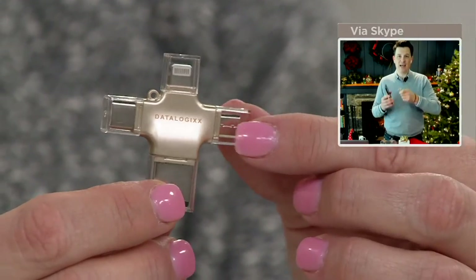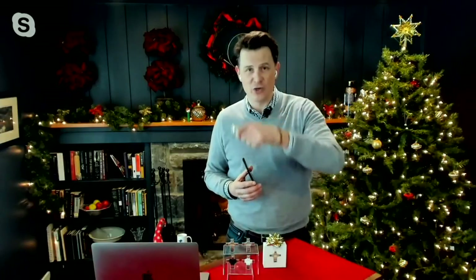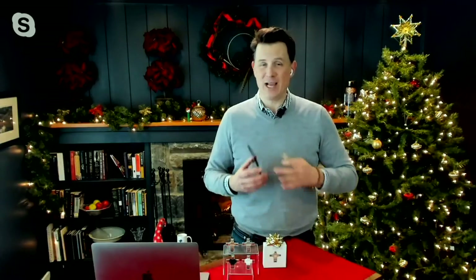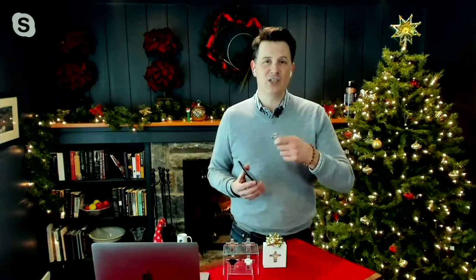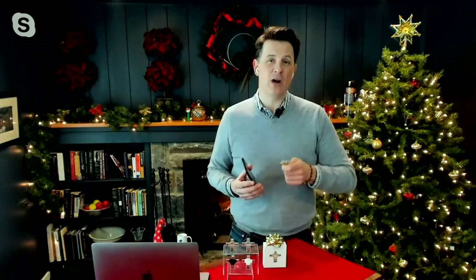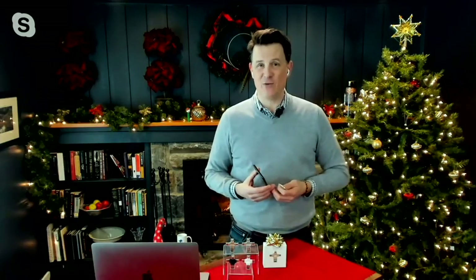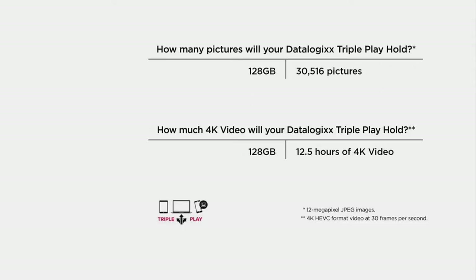If you handed down your old phone to somebody else in your family that's five or six years old, this is going to work on that. It's going to work on your current phone and on the phone you buy a year or two from now. The only thing you have to do is download an app called the MoDisk app - it's in the packaging. You'll be able to store 30,000 plus pictures and 12 and a half hours of 4K video on this little device.